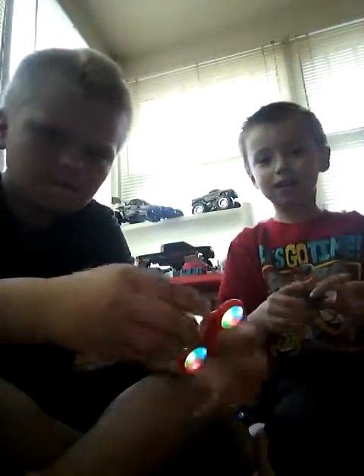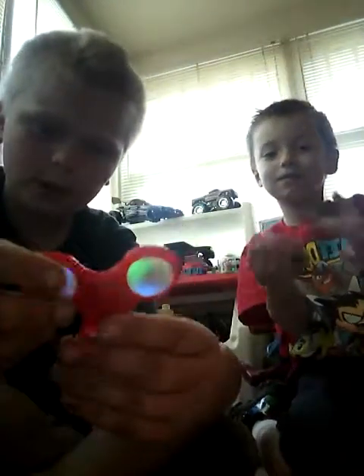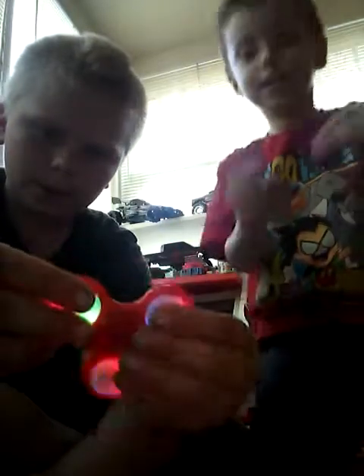If you guys know what fidget spinners are and know what a real one is, there will be a giveaway. If you guys know what fidget spinners are, we are giving a giveaway.